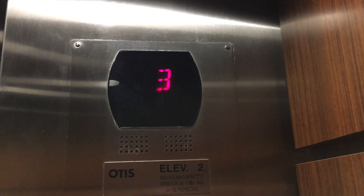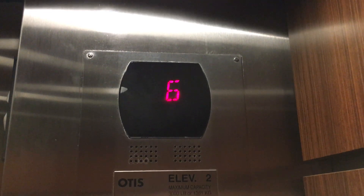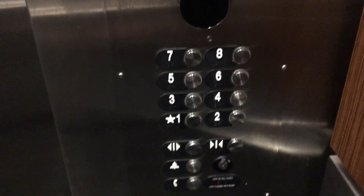Ooh, these are fast. Sixth floor. Alright, here we are at six.